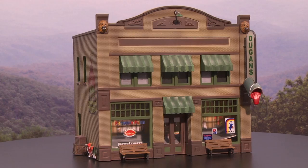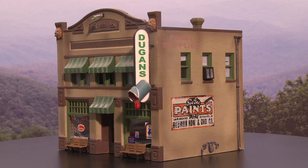Give your layout a pop of color with Dugan's Paint Store. Available in N, H, O, and O scales, this built-and-ready landmark structure is filled with intricate details.